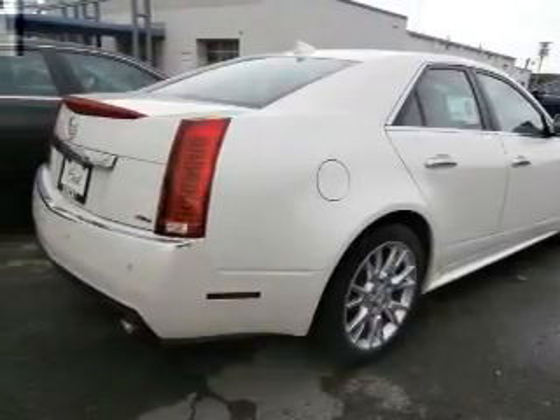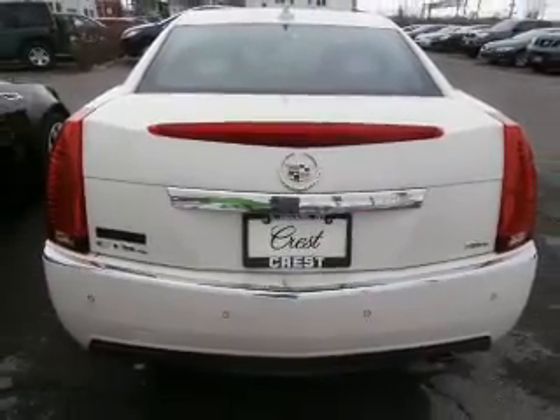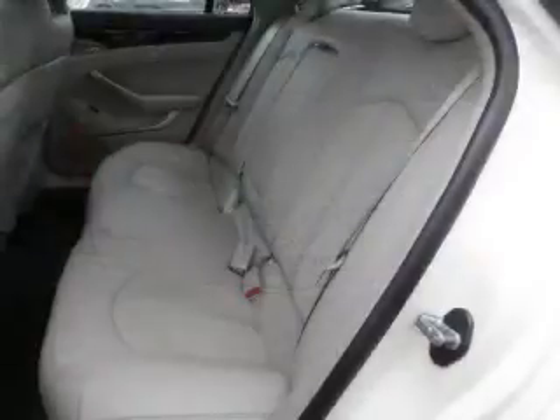The powertrain includes all-wheel drive with a solid six-cylinder engine that responds smoothly to its six-speed automatic transmission. Navigate to new destinations easily with the included GPS system.